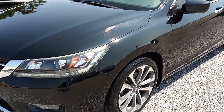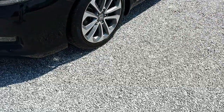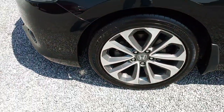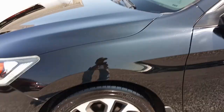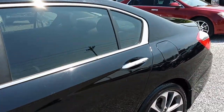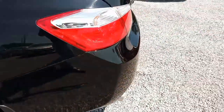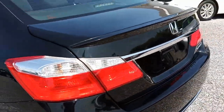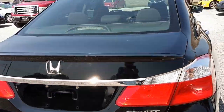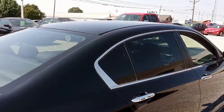Alright folks, today we're looking at this 2014 Honda Accord Sport. This is a really sharp looking car — it looks like it's got some brand new Goodyear Eagle LS tires on it, alloy wheels, and a gorgeous black color, which is great when it's clean.